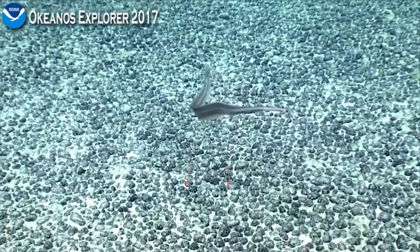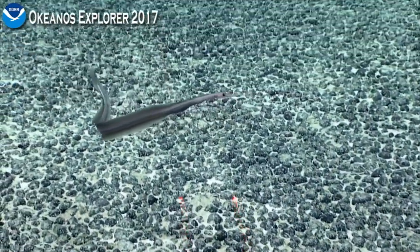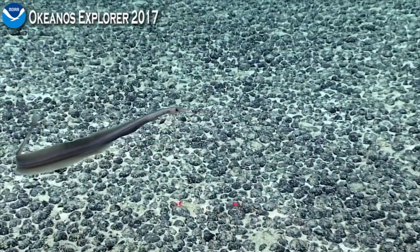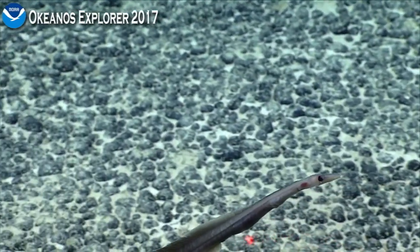Bruce Mundy is not here. Ken Sulak, are you there? I don't think so, but I think we're looking at something that is possibly a duck eel or a sorcerous eel.